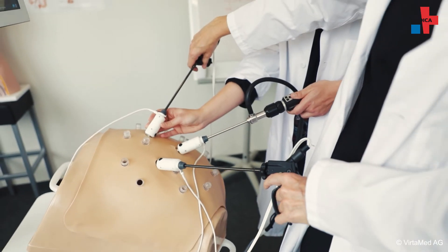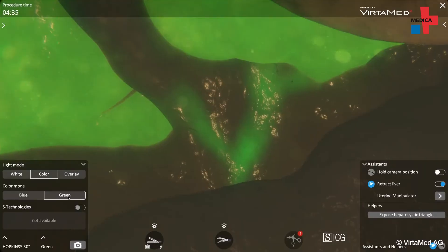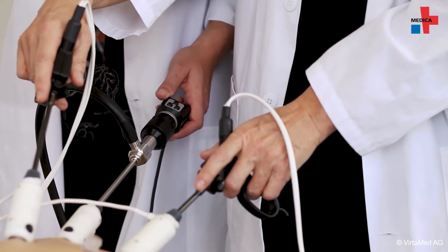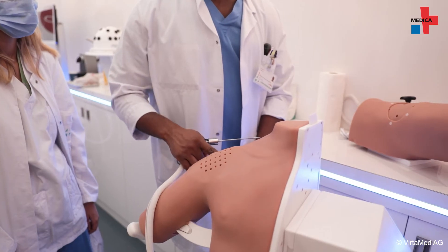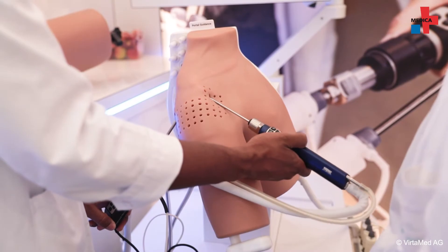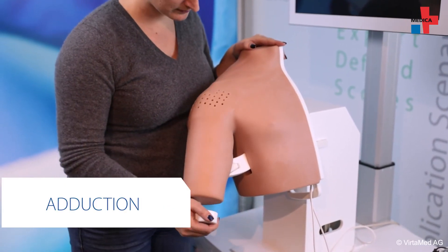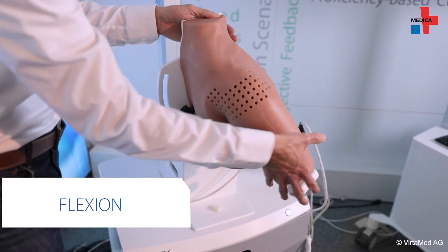There is step-by-step learning with the introduction of different levels. To have force feedback, you do not need to calibrate the instruments anymore, meaning it's available anytime you use it. Haptics via real surgical instruments is an essential feature of the simulators to make the exercises as realistic as possible.